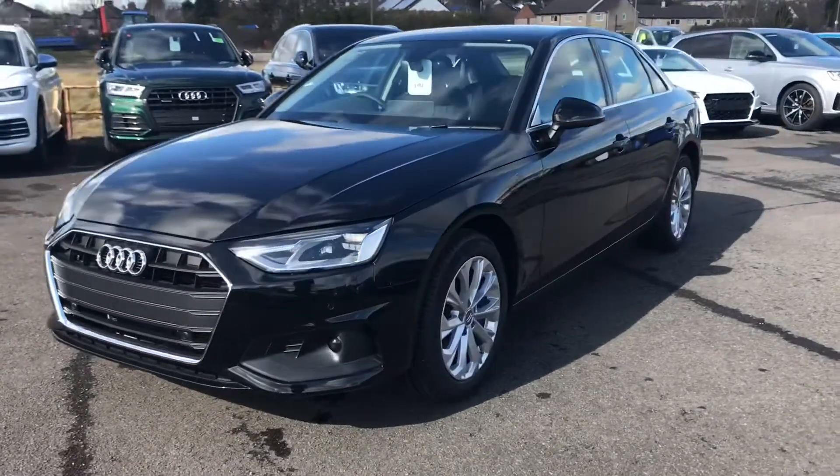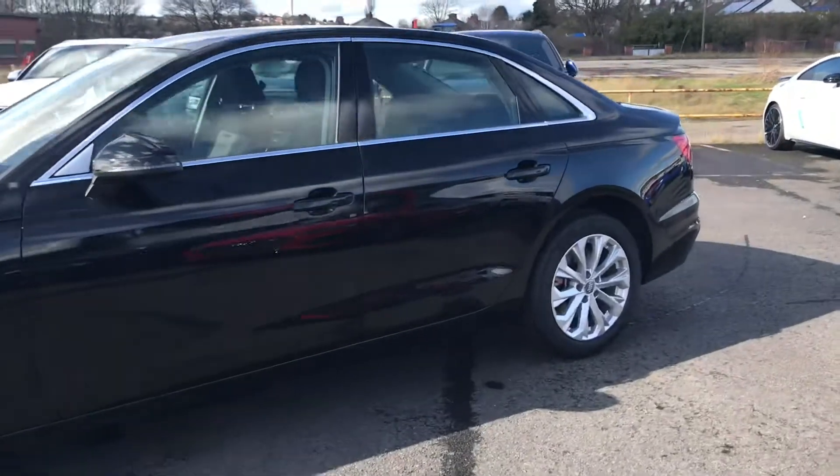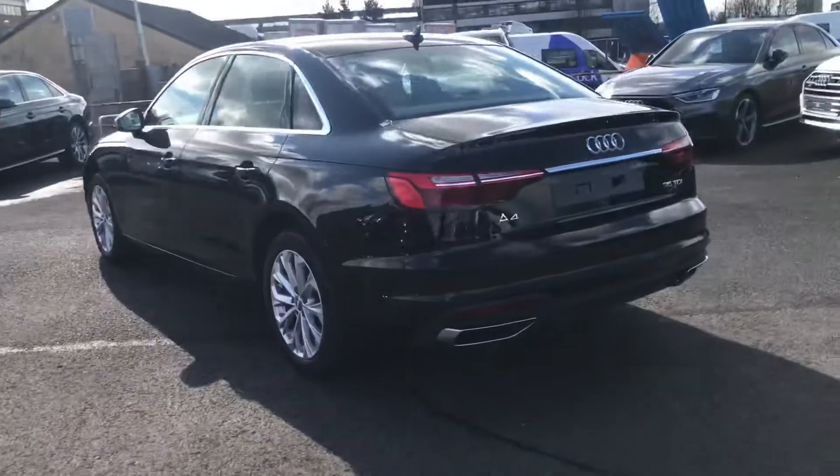It's finished in brilliant black. We have LED headlights and LED rail lights as well as LED running lights. It comes with 17 inch alloy wheels, 10 spoke crystal design.